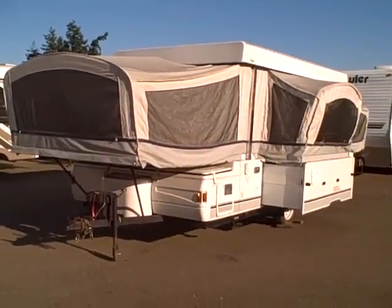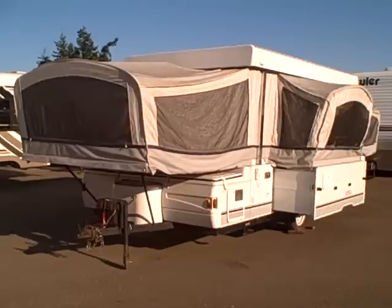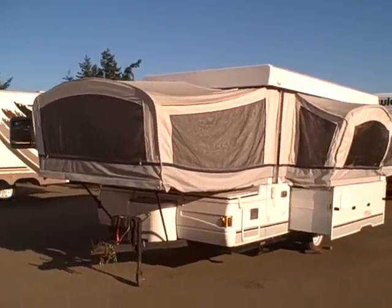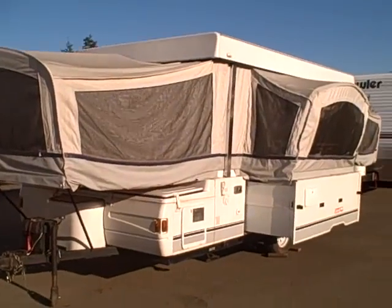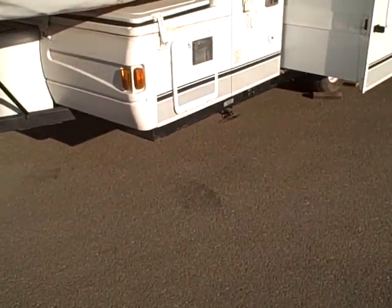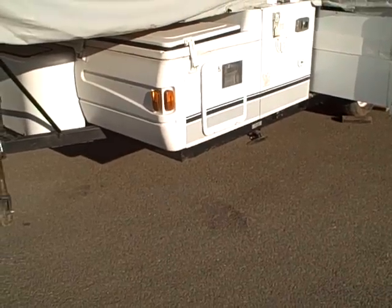Hi, this is Bob with Gibbs RV and today we're looking at a 2003 Coleman Elite Niagara Tent Trailer. This is the big one and it is loaded with options. Some of the features on this: we have stab jacks — stability jacks in all four corners — so it doesn't rock around while you're inside.